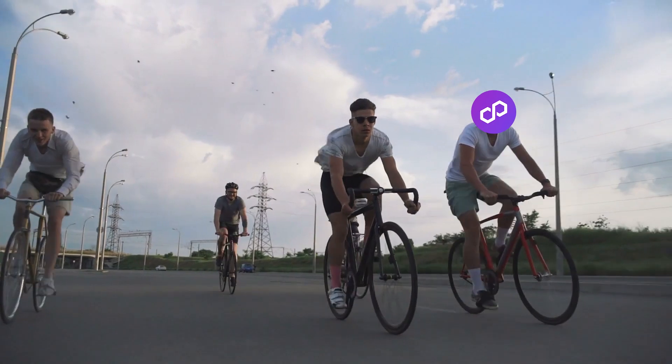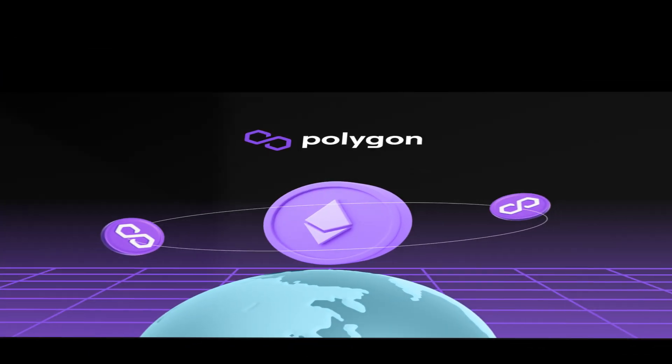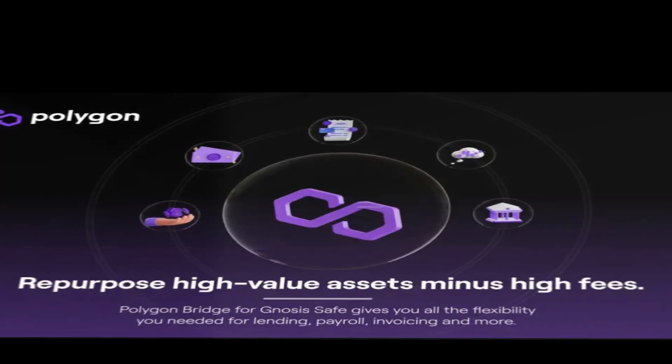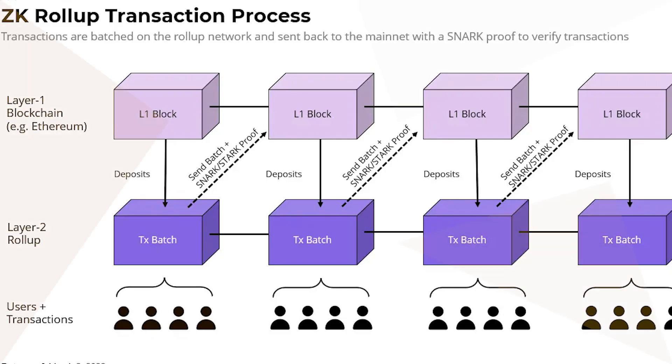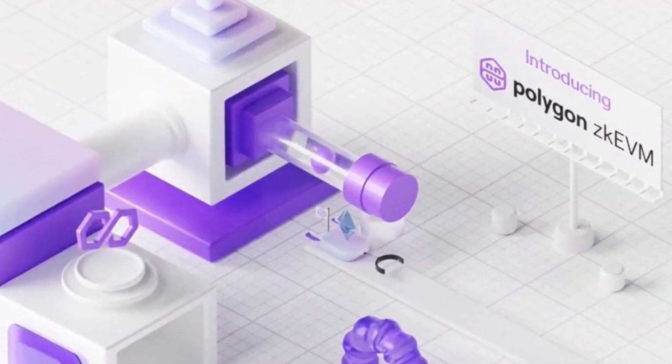And coming in at the number one spot on my list is Polygon. Now, before you think this is redundant since I already covered Polygon earlier, let me explain why it takes the top spot. In brief, Polygon is truly unique in offering not one but multiple scalability solutions through frameworks like its POS chain, ZK roll-ups, and more. This fragmented approach gives it huge flexibility.